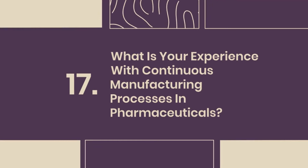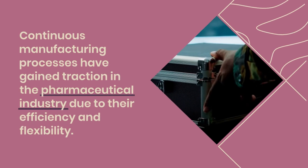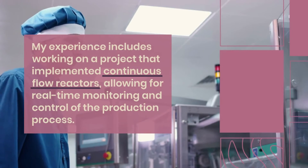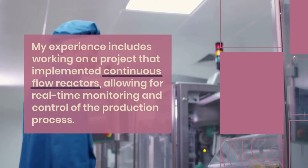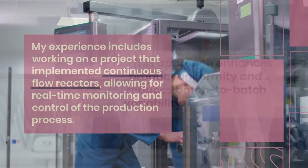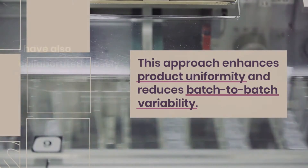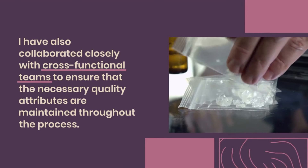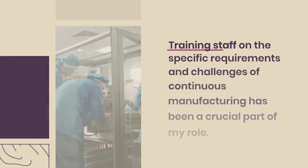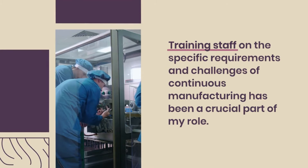Question 17: What is your experience with continuous manufacturing processes in pharmaceuticals? Continuous manufacturing processes have gained traction in the pharmaceutical industry due to their efficiency and flexibility. My experience includes working on a project that implemented continuous flow reactors, allowing for real-time monitoring and control of the production process. This approach enhances product uniformity and reduces batch-to-batch variability. I have collaborated closely with cross-functional teams to ensure that the necessary quality attributes are maintained throughout the process, and I have trained staff on the specific requirements and challenges of continuous manufacturing.